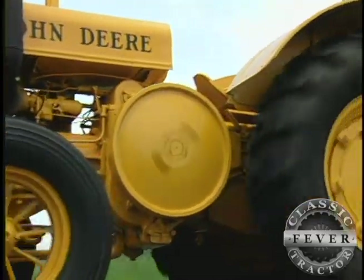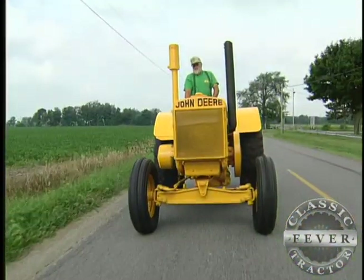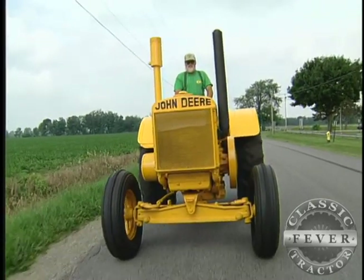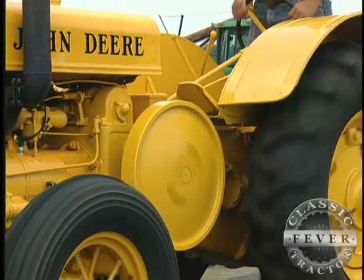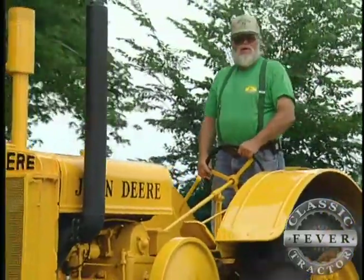It's unique because Deere recognized the year before, in 1935, and had a corporate decision to make tractors that were suitable for industrial use. They recognized there was a market there, there was a need. Starting in 1935 and wrapping up in 1941, John Deere built just 100 of these industrial Model D tractors.